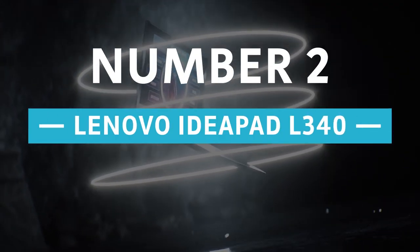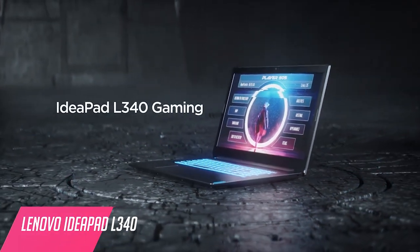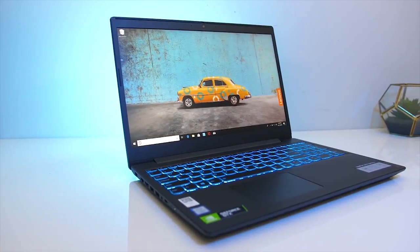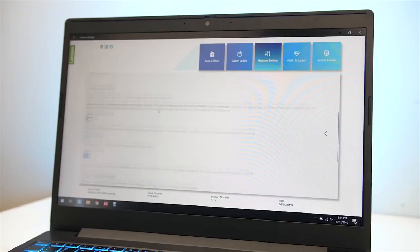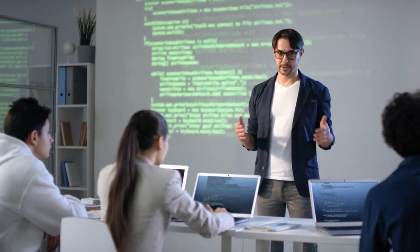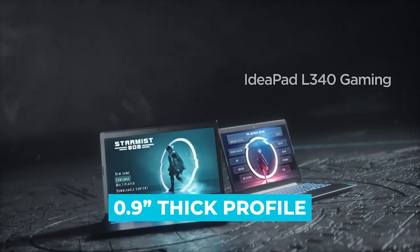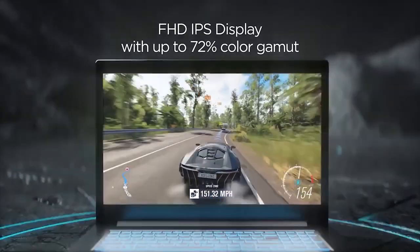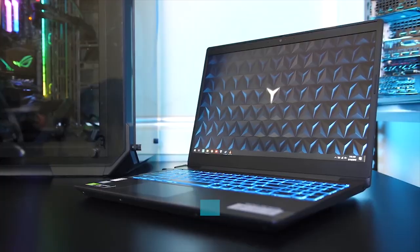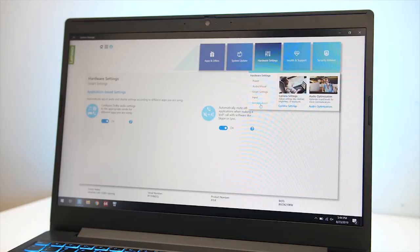Number 2: Lenovo IdeaPad L340. Battery life is a vital feature for laptops, especially when you are buying them for AutoCAD. With the Lenovo IdeaPad, you can run your laptop for hours. This is a great option if you are a student who does not want to carry around a heavy laptop charger. With the right battery life mode selected, this laptop will last through all your classes and then some. This gaming laptop packs all the powerful specs in a 0.9-inch thick profile and weighs 4.84 pounds. It supports a stunning 15.6-inch Full HD IPS display which delivers accurate colors from a wide-range viewing angle, and also features Lenovo Vantage Eye Care mode that reduces the risk of eye strain and fatigue by adjusting the display color tone.